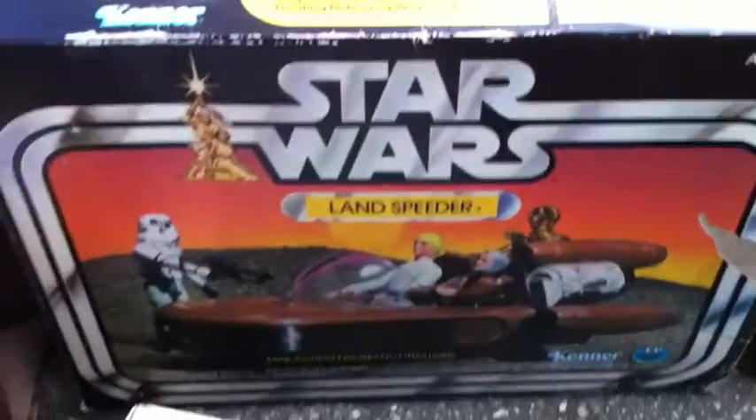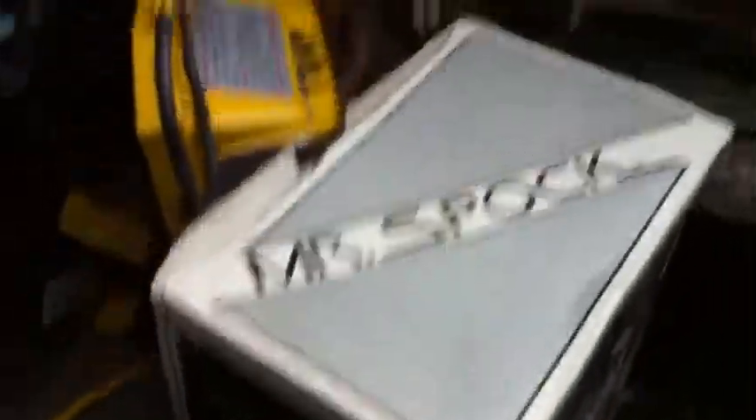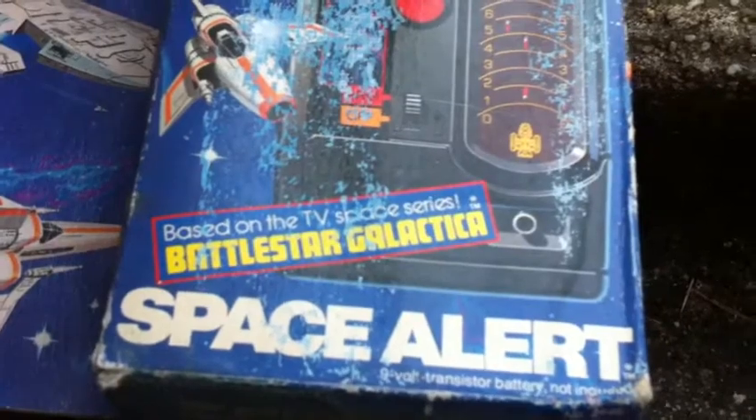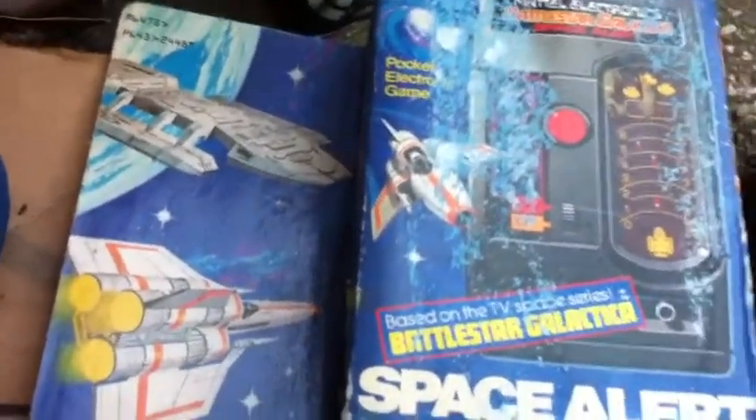Over here we got the original Land Speeder in its original box. And Mr. Spock. Look at this — we got the Battlestar Galactica Mattel electronic game, Space Alert, 1978, waterlogged.